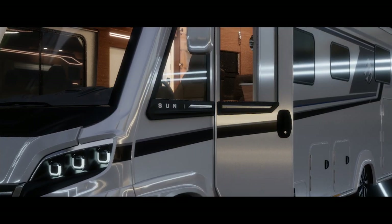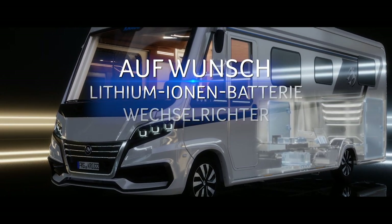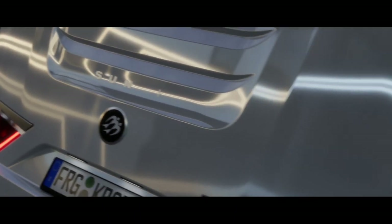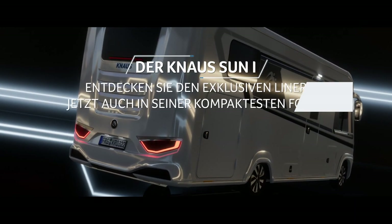Optimal versorgt mit unserem KNAUS Service-Modul und großzügiger Heckgarage mit Durchlademöglichkeit. Konsequent Luxus. Ein echter KNAUS Sun E. Und das konsequent kompakt.